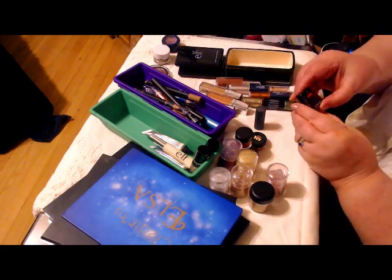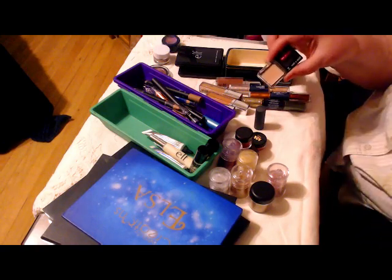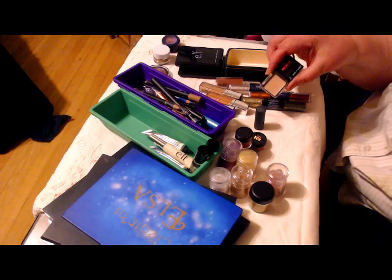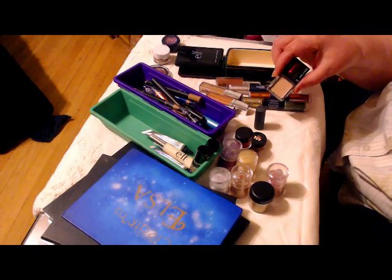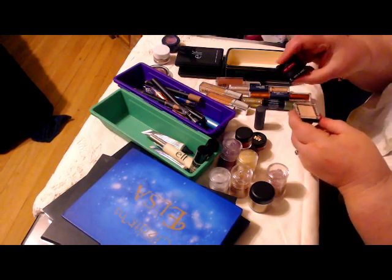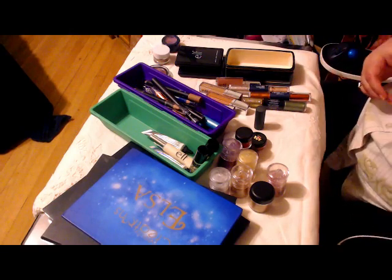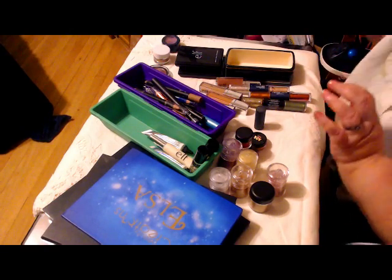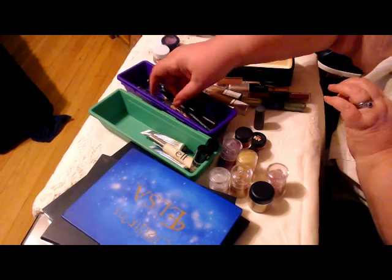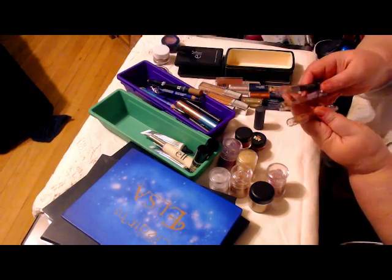And then I don't know why these are in here, other than they're just so tiny. I will probably get these out of the little boxes and put them in a magnetic palette. Because this is just the Brulee from Wet n' Wild and the Panther from Wet n' Wild — they're just individual shadows and they're powder. Now, in this one, I've got most of my cream sticks.